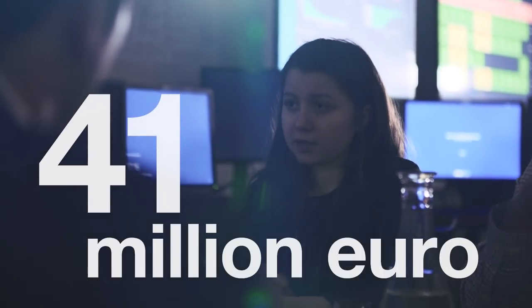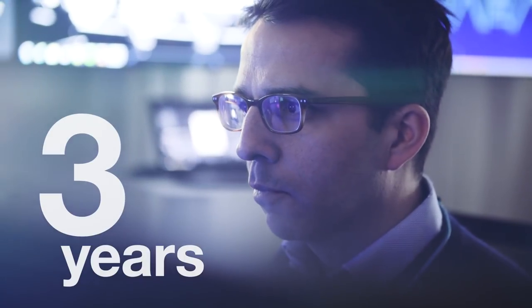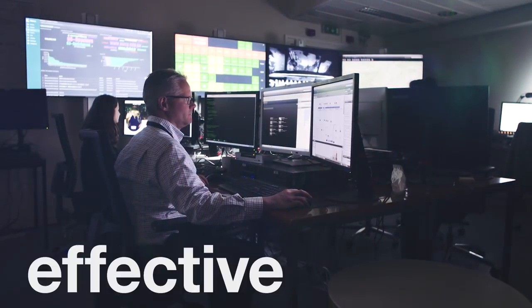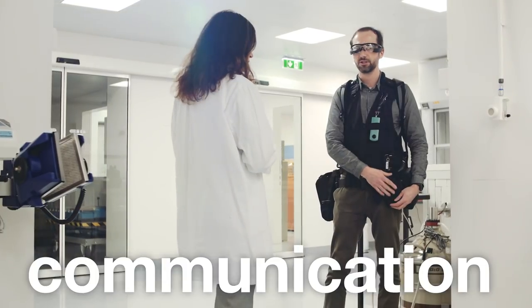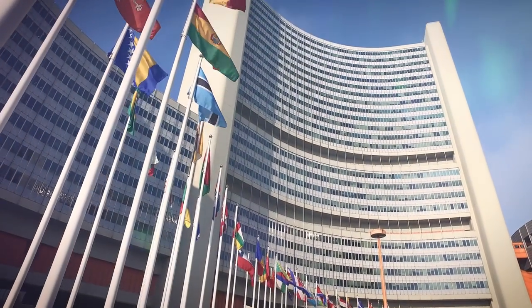Launched in 2015, the 41 million Euro Mosaic project employed 150 professionals over 3 years. It has produced over 20 unique software applications that make safeguards more effective, efficient and secure. These new tools also aid communication and cooperation between the IAEA and its member states.